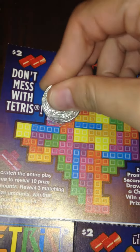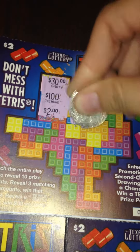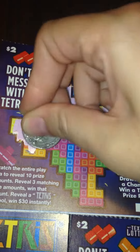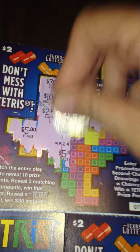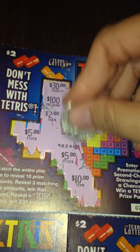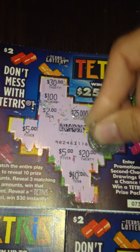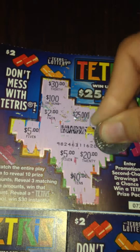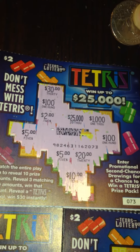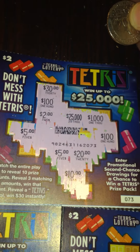Alright, on ticket 73 we got $30, $100, $2, $25,000, $1,000, $5, $5 again, $10, $20, and $100. So we have $2 once, $100 twice, $5 twice, $1 three times, $30 once, $25,000 once, and $1,000 once. We don't have three of any prize amount, so ticket 73 is a loser.